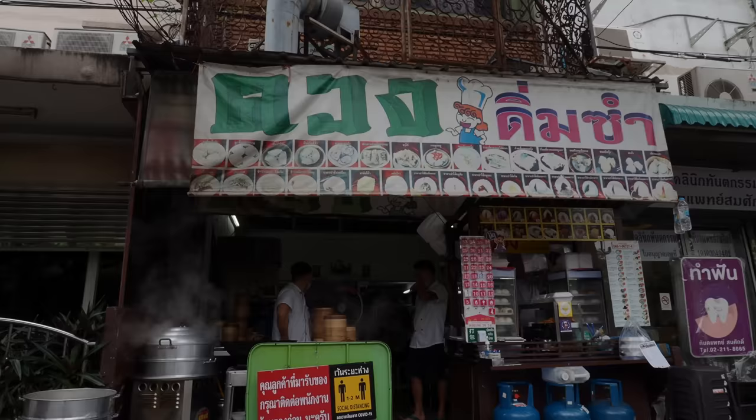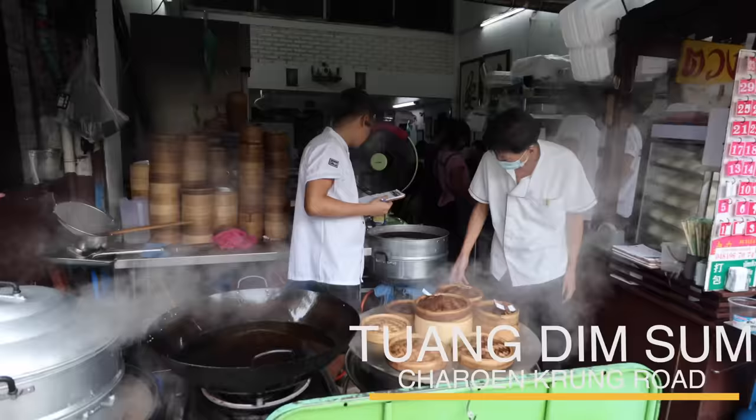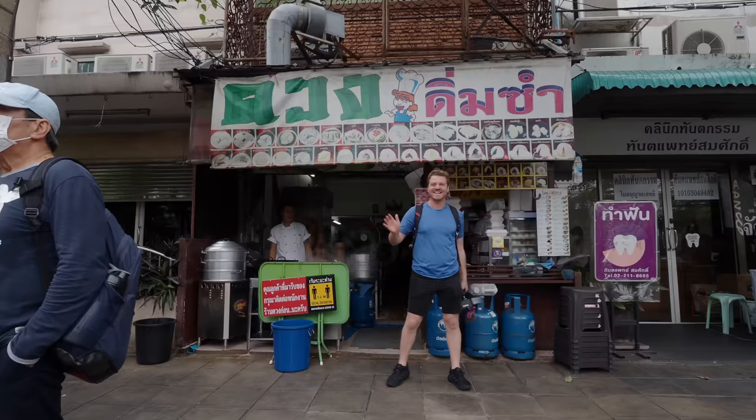Welcome back to the channel. Today I'm taking you down to somewhere I have been coming for seven years since I first got to Bangkok. I was going to bring you here the other day in my last video with Auntie down the road, but as you saw I got a little bit sidetracked with the food. So today I brought help with me — I'm down here with my good friend Joe Parilla.